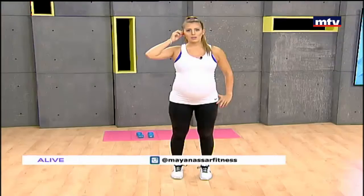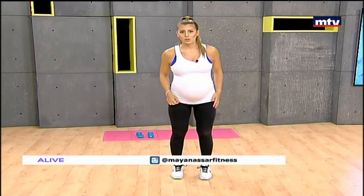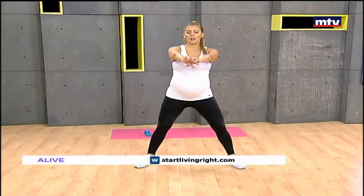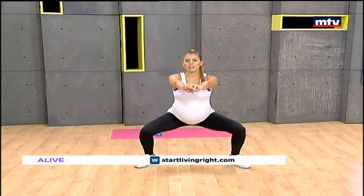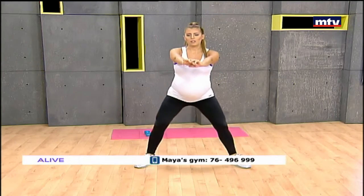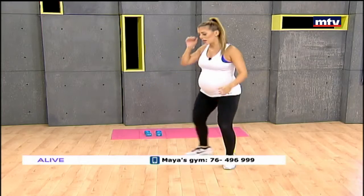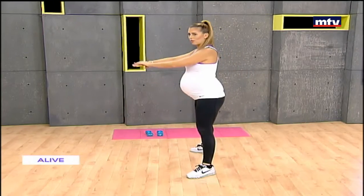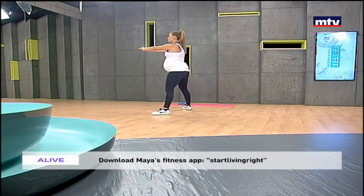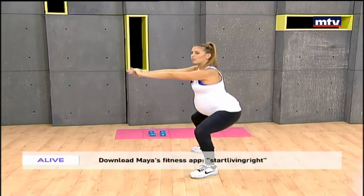Let's do our second exercise: sumo squats. Take a wide step, point your toes out, arms in front, and sit back as if sitting on a chair, keeping your knees behind your toes. We're doing a wide step to target the inner and outer thigh muscles. Arms out in front, simply sit back and come back up into the start position.